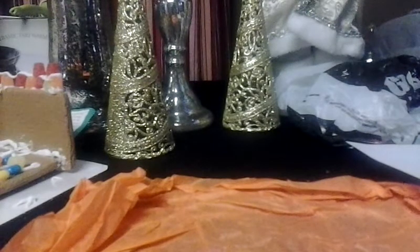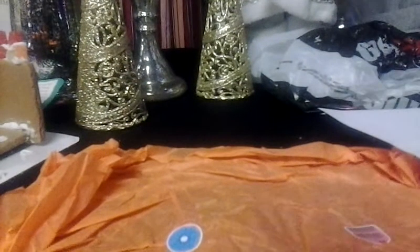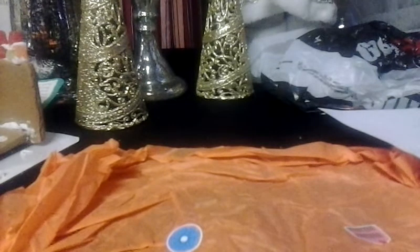Hey guys, welcome back to my channel and excuse the mess on the table. Like these don't belong here, that thing back there doesn't belong here. This is my kid's attempt at a gingerbread house. Yeah, a lot of the stuff needs to be moved around. That stuff I have to wrap. It's messy, but I was so excited for this haul.